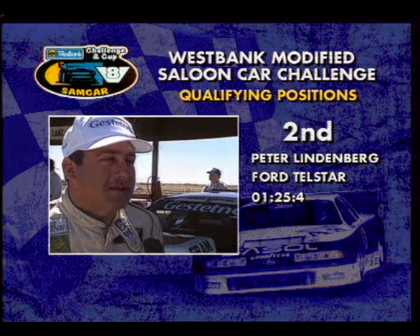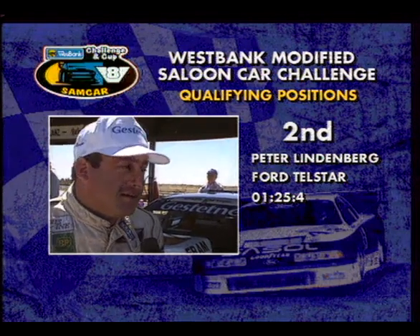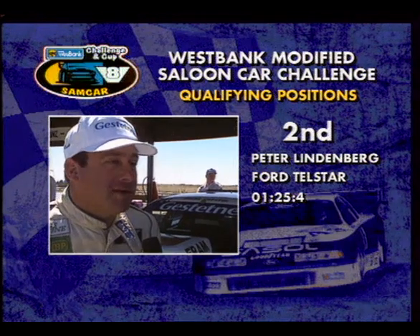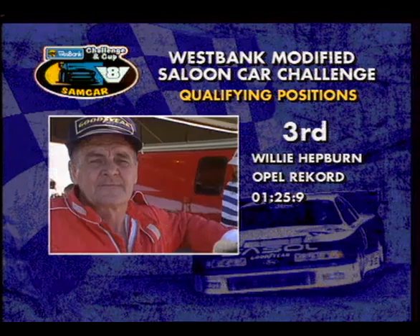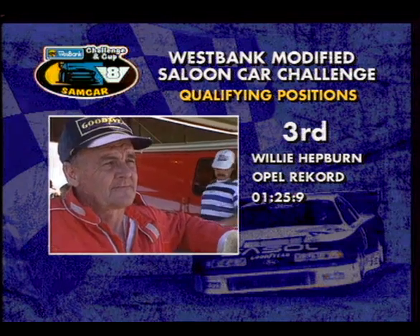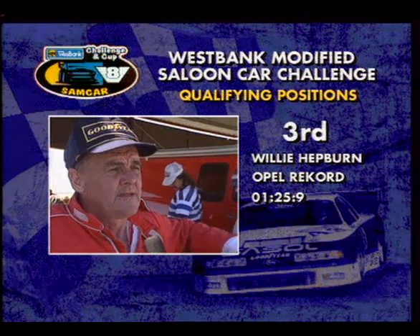I mean, I battle and battle and battle, and he said, well, we'll try this, we'll try that. And this morning I got in the car, it was a different motor car, and it was great. It handled well, and it wasn't that difficult to put in the time. Willie on the second row, showing that the Chev certainly can go here.